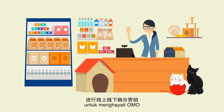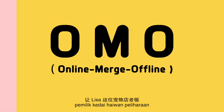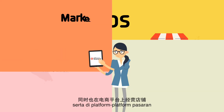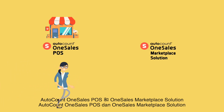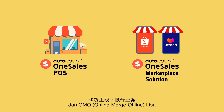AutoCount helps Lisa to embrace OMO. The Online Merge Offline Model allows Lisa, the pet shop owner, to run two successful pet supply outlets in KL and Sabah, as well as marketplaces like Shopee and Lazada. The AutoCount OneSales POS and OneSales Marketplace solution help to grow her O2O and OMO business.